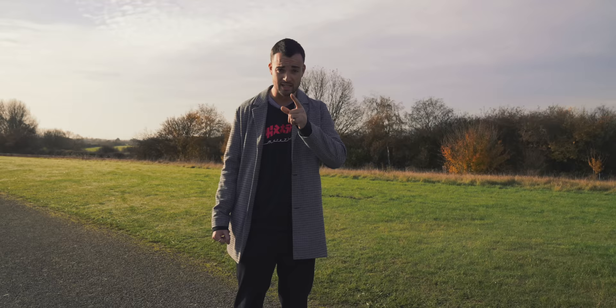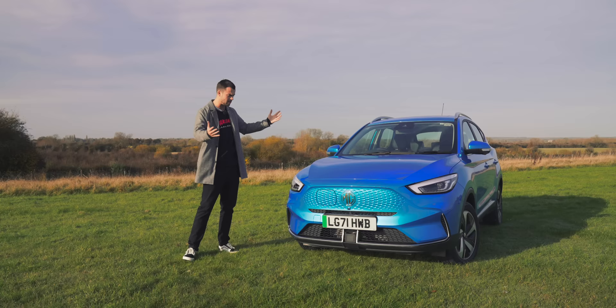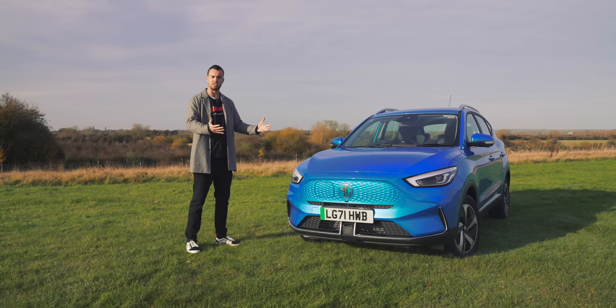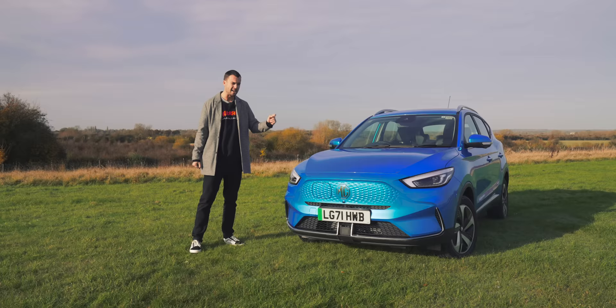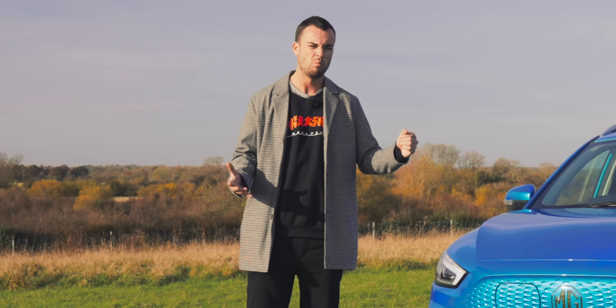Because this is the MG ZS EV and it is, quite simply, the cheapest electric SUV. So it's no wonder it's been such a hit for the MG brand. Owners praise it for its generous helping of standard equipment, its ease of use. But above all else, they love that price. So what MG has very bravely decided to do with this, the updated ZS, is make it more expensive.